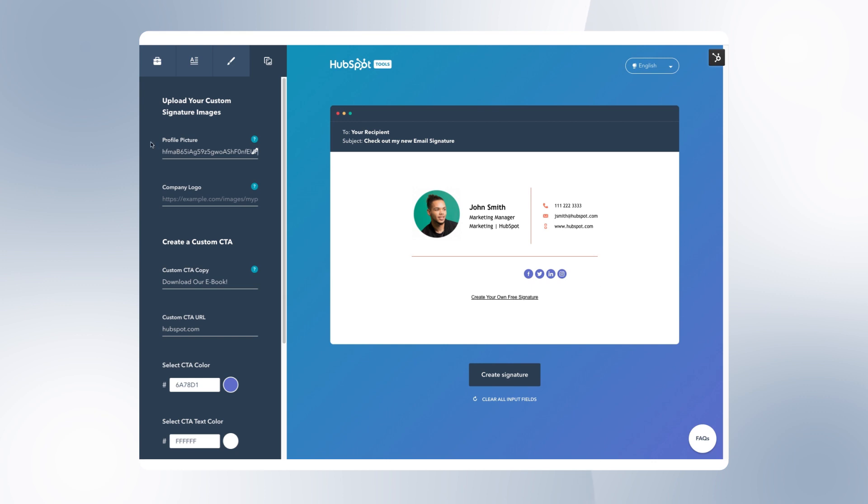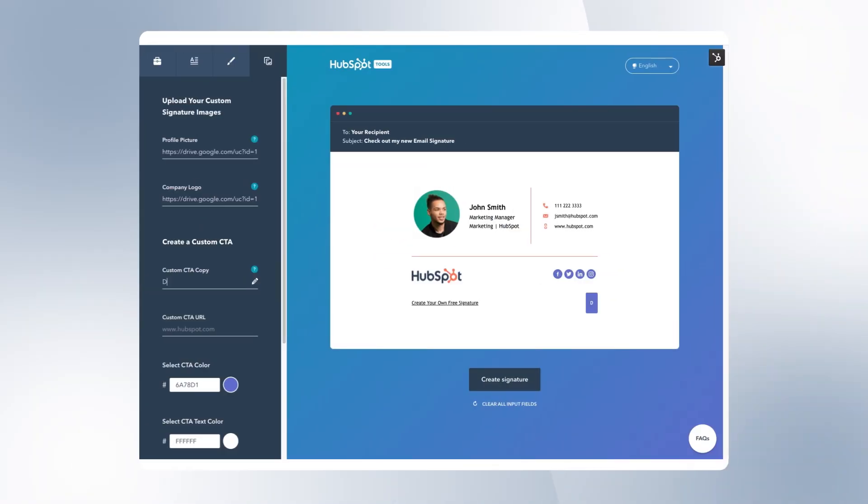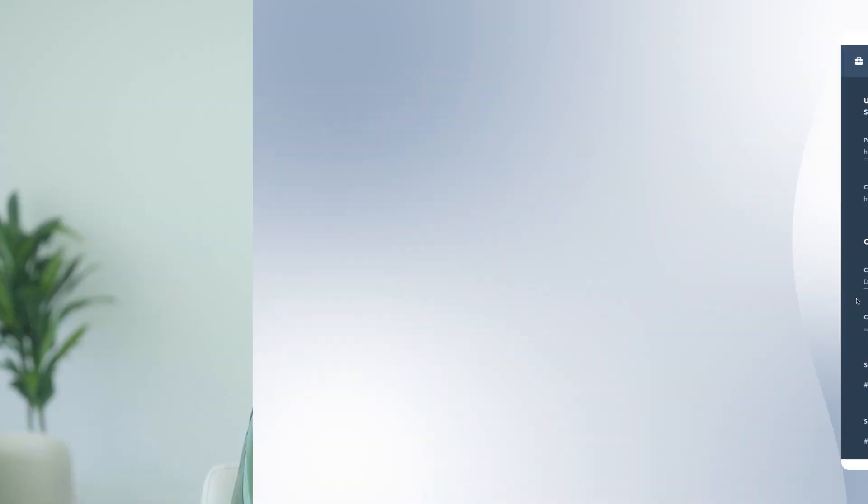Adding a photo helps people put a name to a face. You want to make sure that this is a clear headshot — so no mirror selfies. If you don't want to include one, you can always just use your company logo instead. Now this last little step is optional, but it's probably one of the best things you can do, especially as a business owner — include a call to action. You can use this to direct people to a campaign you're launching, to grow your social media accounts, to sign up for exclusive offers. The list goes on and on. The HubSpot tool lets you add CTA copy, a link, or even a photo.